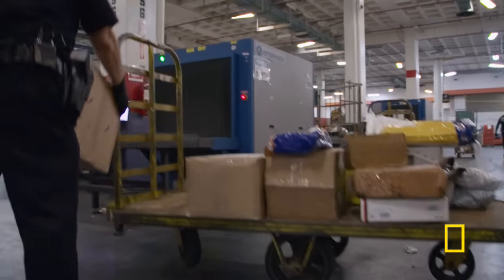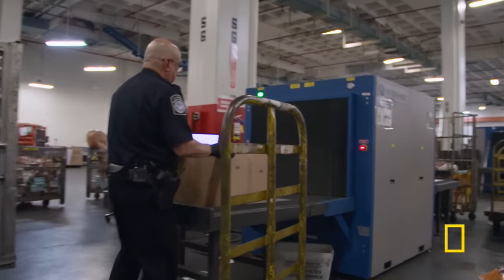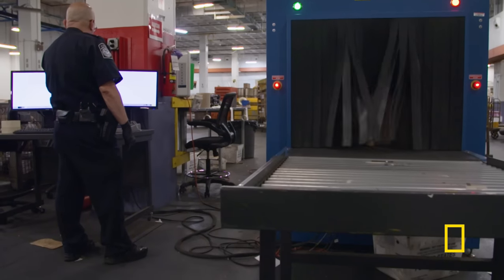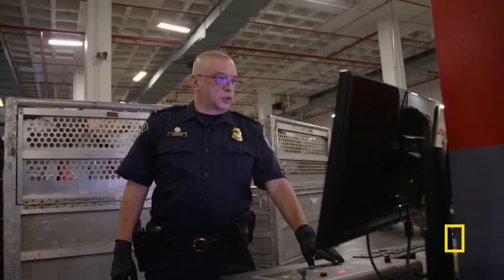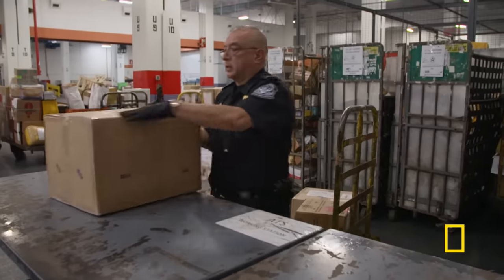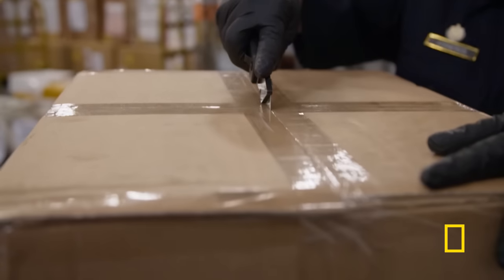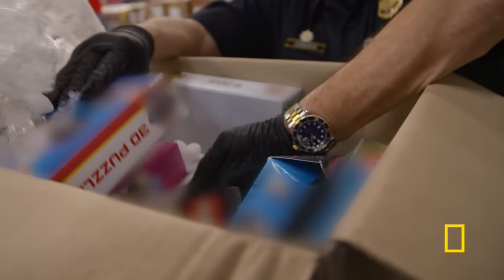Let's see what else we have. Now we're going to x-ray these big parcels. What we have here — this one seems that the middle part is very dense. The parcels come from Poland and they're going to L.A. And we have puzzles here.